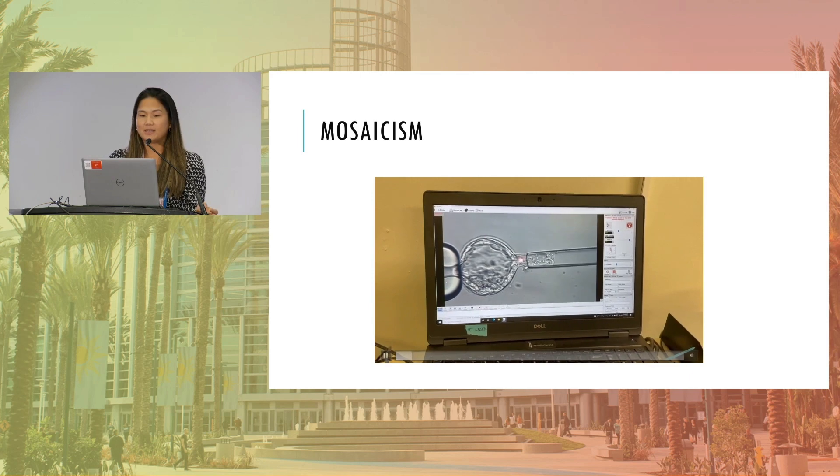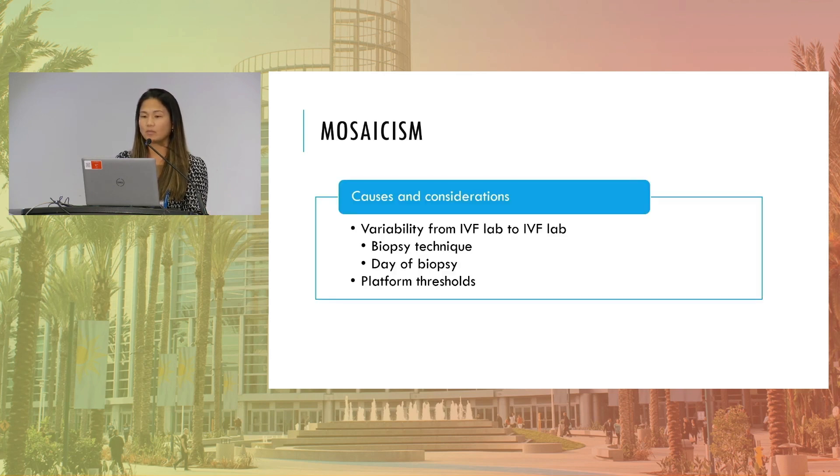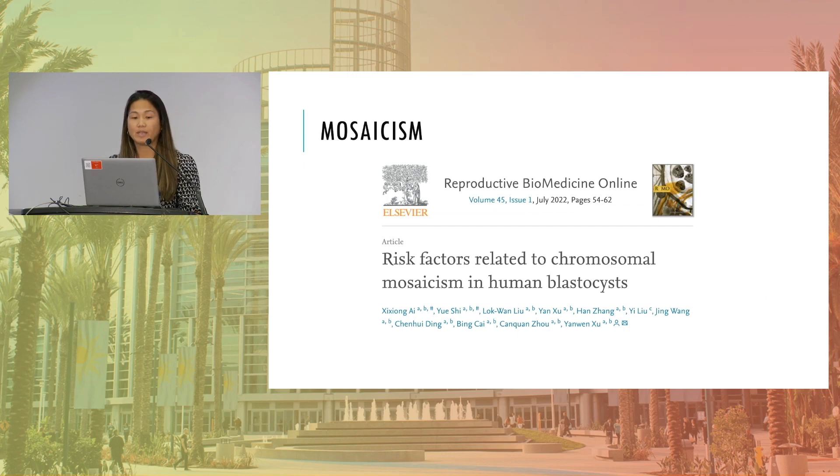There is a study out of Jason Barrett's lab looking at repeated high-intensity laser biopsy pulses not changing any of the genetic testing results or increasing mosaicism. And another paper looking at whether there are risk factors related to chromosomal mosaicism — some of the things they touch on: they saw increased mosaicism in day-six blastocysts, and also increased mosaicism in poor quality embryos. So really looking at what we're biopsying — the grades of those embryos — and whether we can set thresholds based on that as to what we're biopsying and sending to the laboratory.